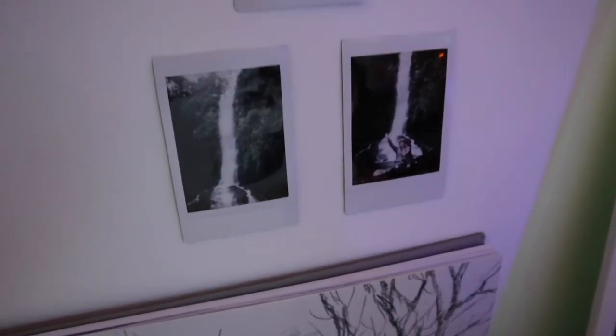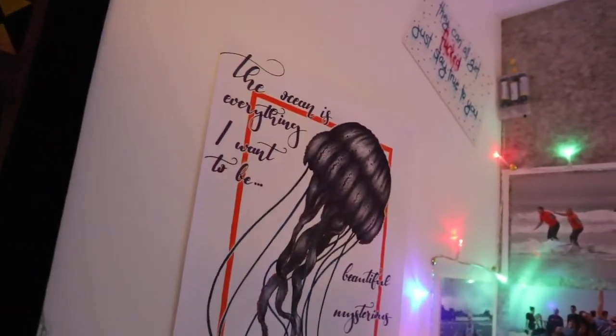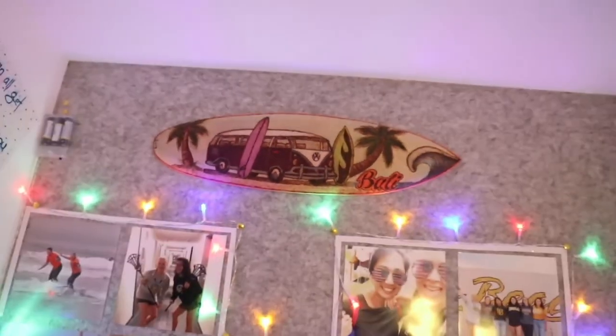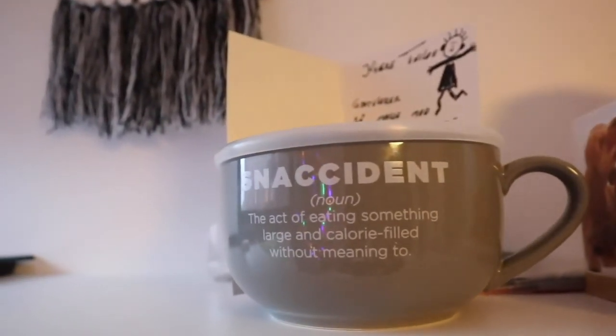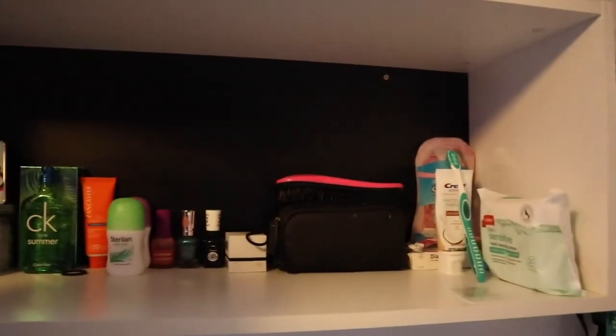Got some more Polaroids that I've taken here, a jellyfish that I drew, my little surfboard from Bali, my snack shelf, Cards Against Muggles — if you haven't played it, it's the best version of Cards Against Humanity you can ever play, and it's really fun. I have all of my toiletries and makeup stuff over here, which I don't have that much of. And that's about it — there's not really that much more to show you.